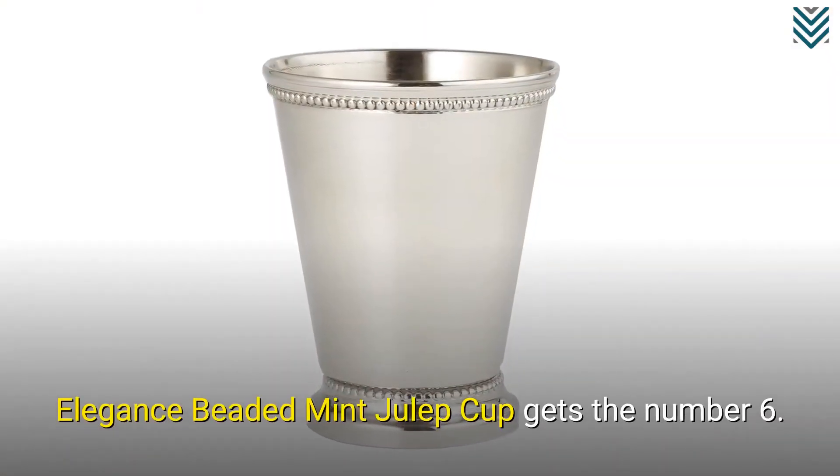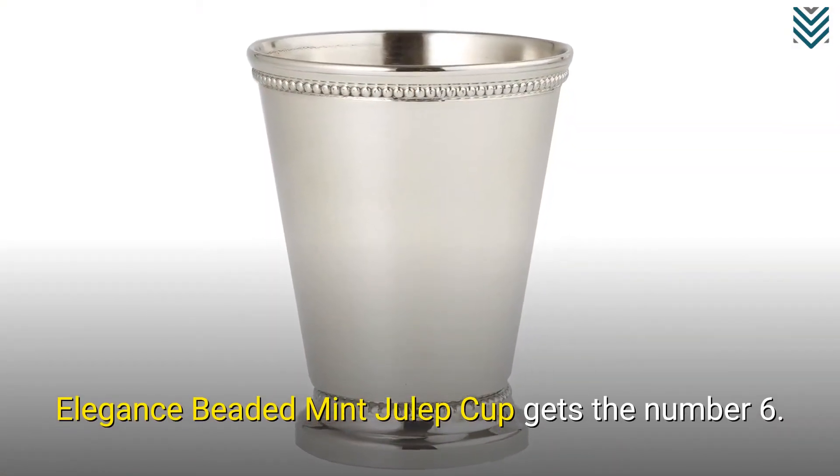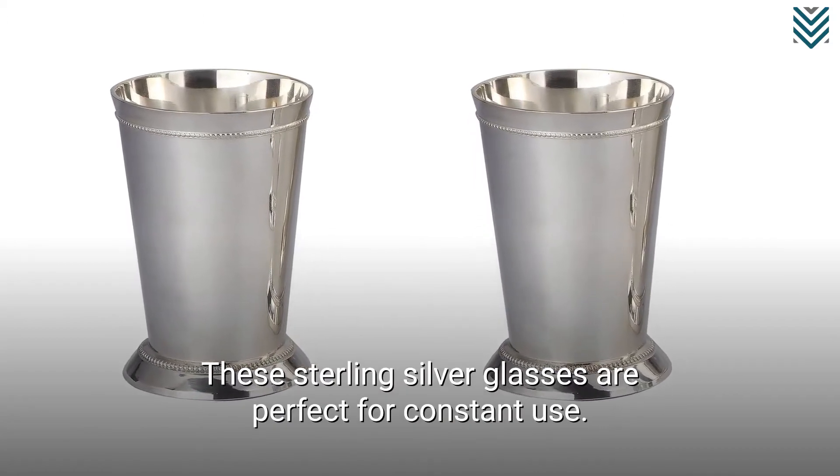Elegance Beaded Mint Julep Cup gets number 6. These sterling silver glasses are perfect for constant use.